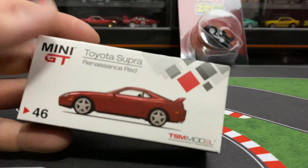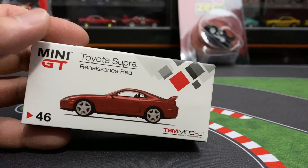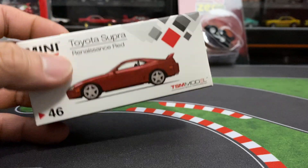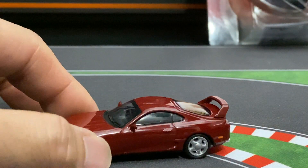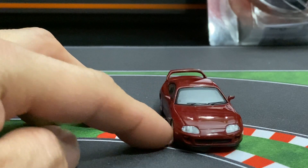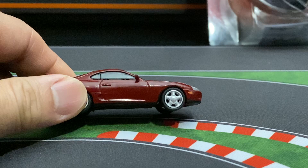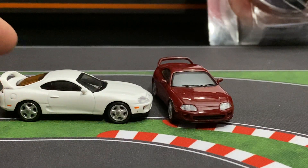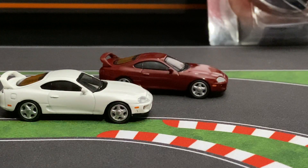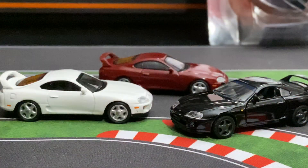Alright, so we'll check out the Supra. I know this came out a little bit ago — I already had it in the white — and I just wanted to get it in this color too. So this is a Mini GT, it's beautiful, very proportional. The mirrors are rubber, which is nice so they don't break off easy. I do have it in white like I said — I like the two together, that's pretty awesome.